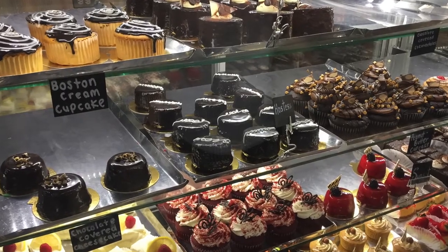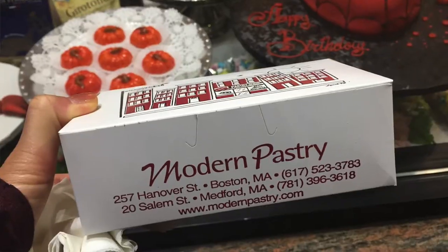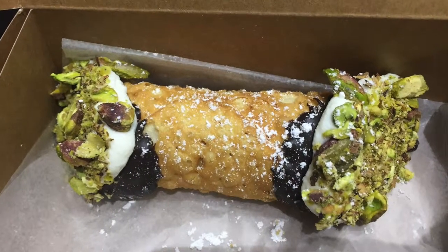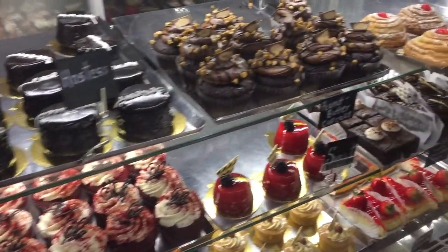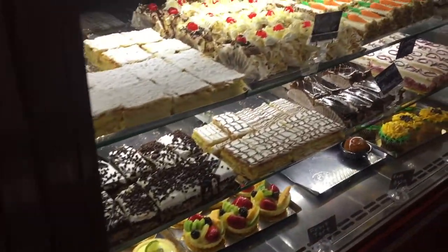They use a lot of old-world methods to make all of the candies, cookies, and cakes that they offer there. They do offer cannolis there as well, but not as many as Mike's. I just had the traditional ricotta filling with the ends dipped in chocolate and then pistachio nuts on the side. I really enjoyed that one as well. It's definitely a lot smaller, and the shell is thicker than the one at Mike's, so it's maybe a little bit harder to bite into. They had a lot of different items, and they were all decorated really nicely.